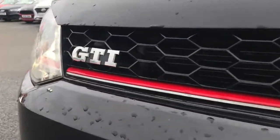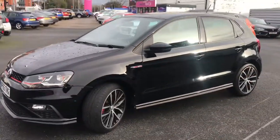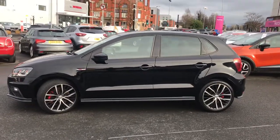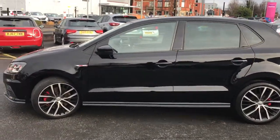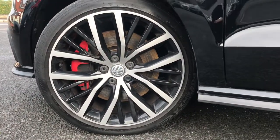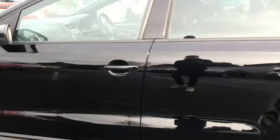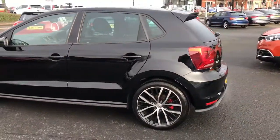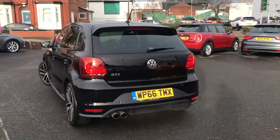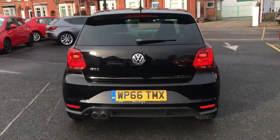Got the front LED headlights and GTI badging on the front. It's a very stylish vehicle as you'll agree. You've got those stunning 17-inch alloys with the red brake calipers and GTI badging again on the side. Although it's a very small vehicle, you're getting a lot of performance.